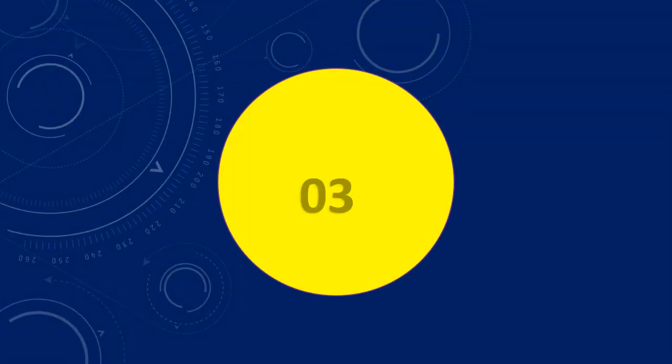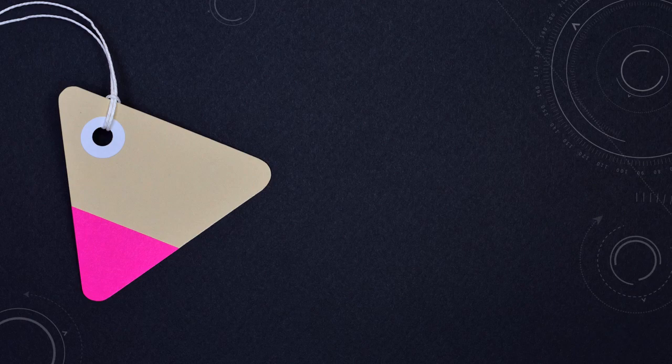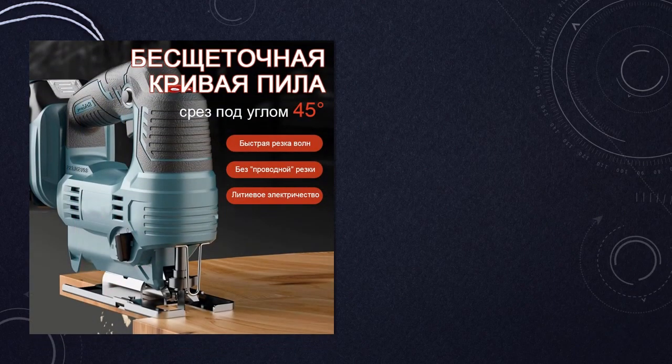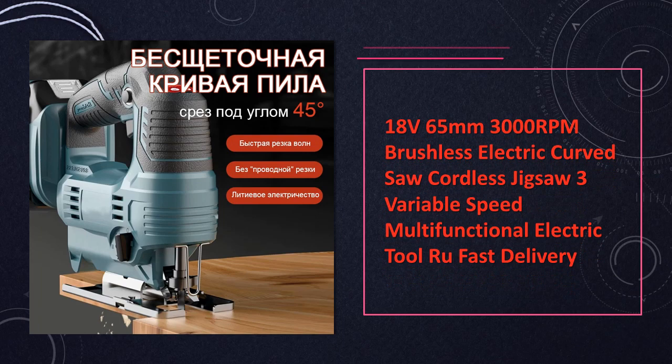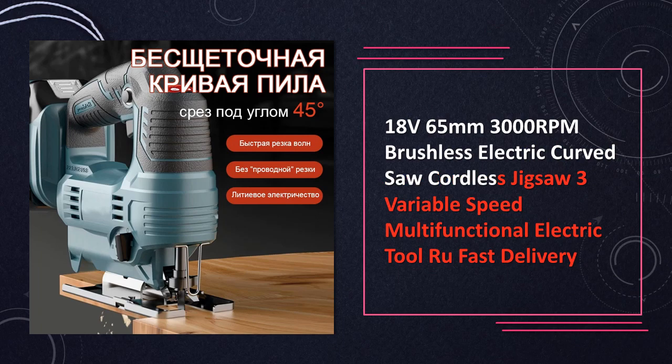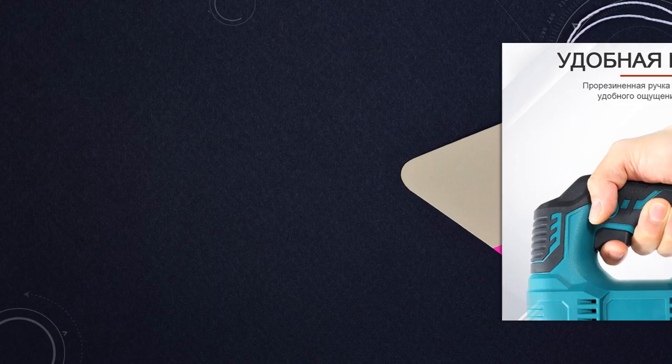At number 3: Brushless Electric Curved Saw. This cordless jigsaw features variable speed settings and multifunctional capabilities, allowing for fast and precise cutting. With its brushless design and cordless operation, it offers convenience and efficiency for various woodworking projects.